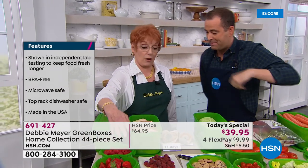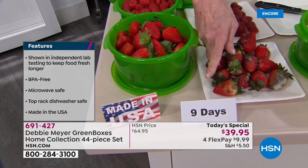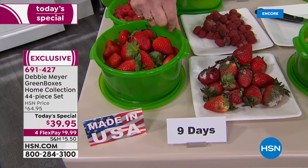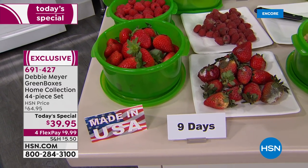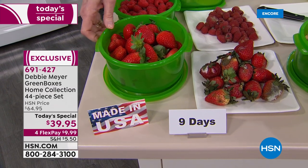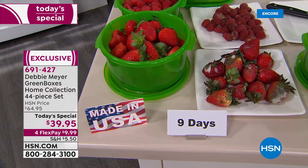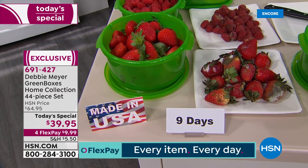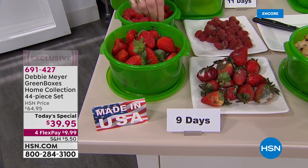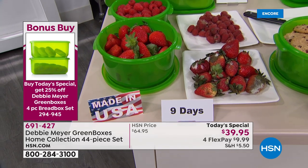When you see all the day signs on the table, those come from the independent scientific laboratory that tested my green boxes — that's what you can expect. My boxes will extend — big word — extend the life of all kinds of produce, baked goods, and snacks. Not just store them or keep them contained — they will actually help to extend their life. I'll explain the science in just a few moments.